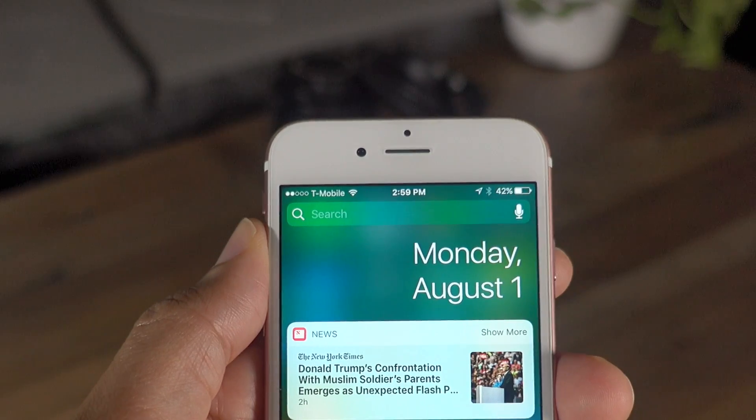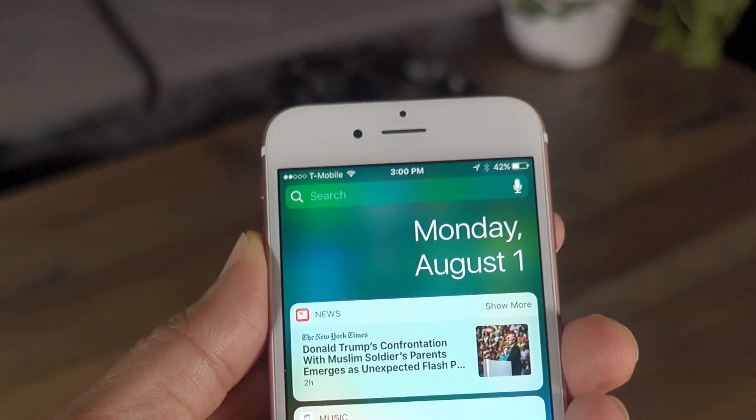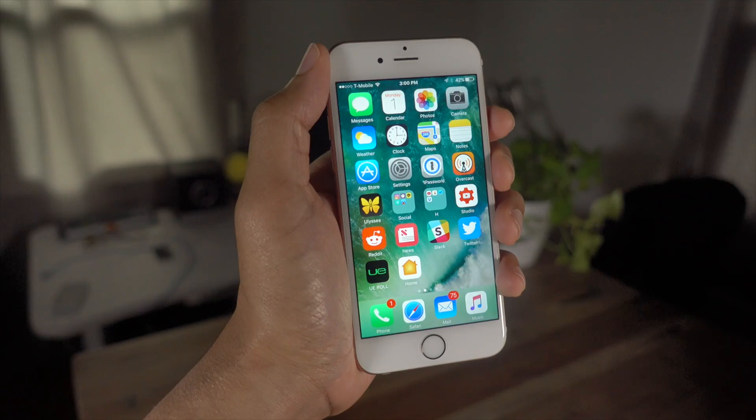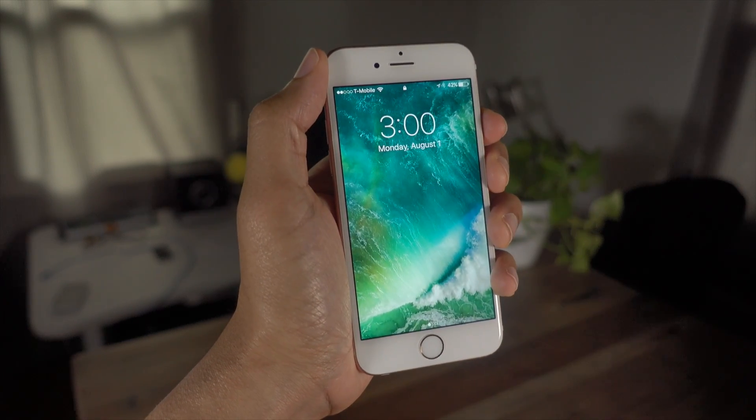You'll also be happy to know that the date is now displayed inside of Notification Center in iOS 10 Beta 4. Another change is that haptic feedback no longer happens when locking your device.